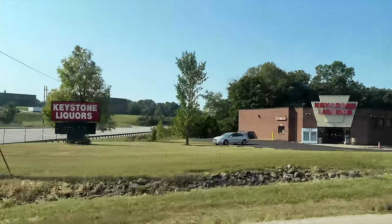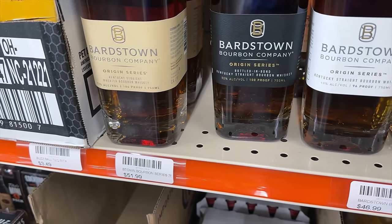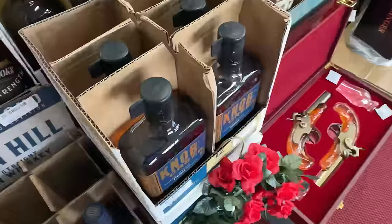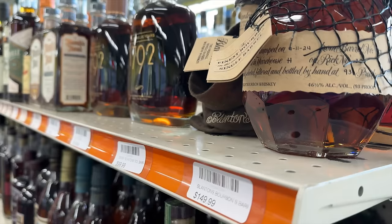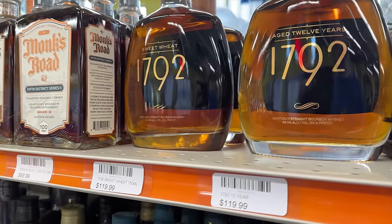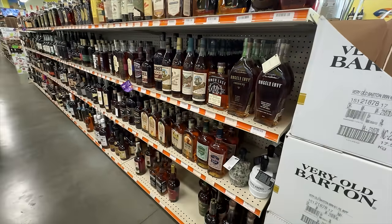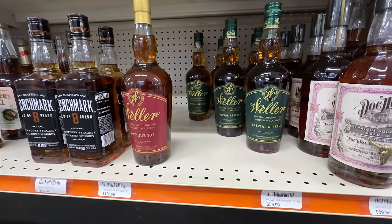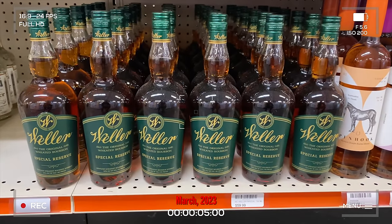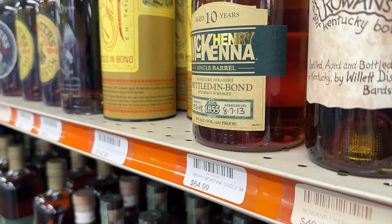Right away we spot the new high wheat version of the Origin Series we just did a video about, and a Jefferson's Wood Experiments from around 2016 — a blast from the past. Knob Creek is $60, a good price, but $150 for Blanton's is not. Here's the 1792 12-Year and Sweet Wheat both for $120 — way over retail, but better than what we paid in our challenge video. Their 107 and Special Reserve: $60 is over retail for Special Reserve but the price hasn't gone up in over a year. McKenna is back on shelves at $65, the right price for 2024, and EH Taylor Small Batch is back at $150.